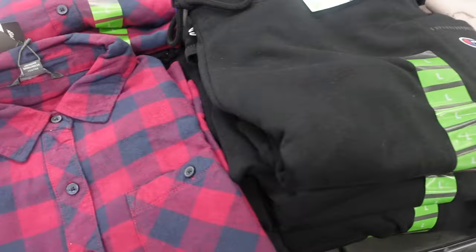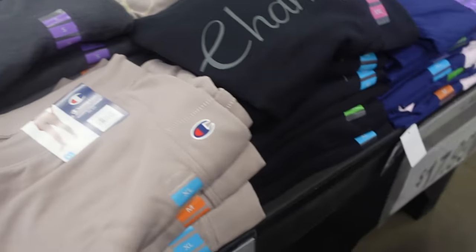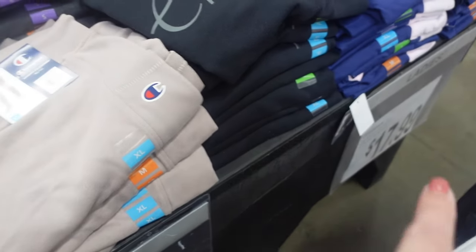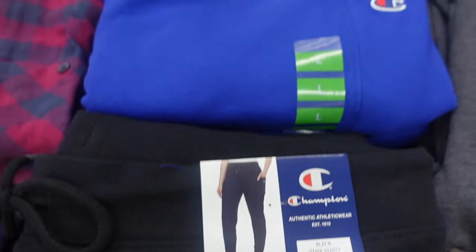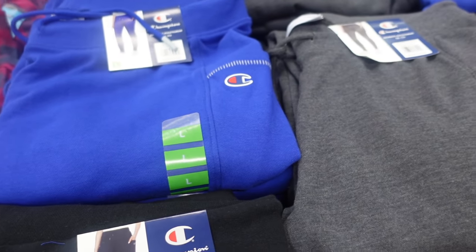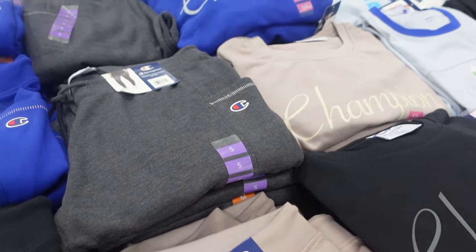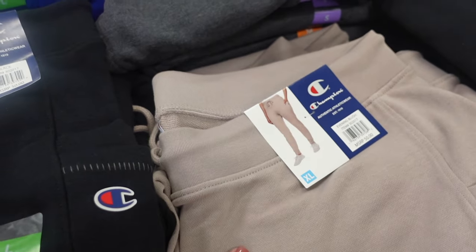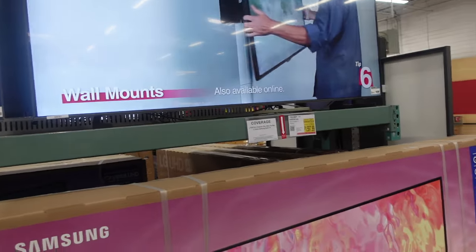They also have Champion joggers for the ladies. The pullovers are $17.99 and the pants are $17.99 as well. They have black, blue, and gray. And then here are the pullovers in black and tan and blue.